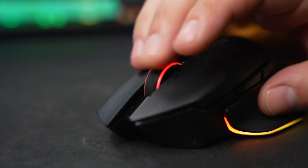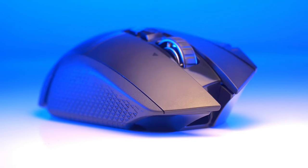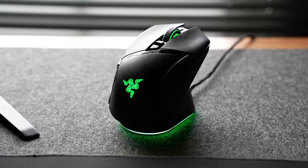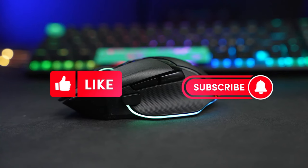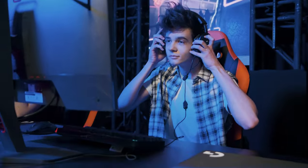Elevate your gaming experience today with the Basilisk V3 Pro. And those were the best gaming mice of 2023 — leaders in the ever-evolving world of competitive gaming gear. If you found our rundown valuable, kindly drop a thumbs up and ensure you're subscribed for more insights straight from the tech frontier. Play hard, game smarter, and we'll see you in our next episode.